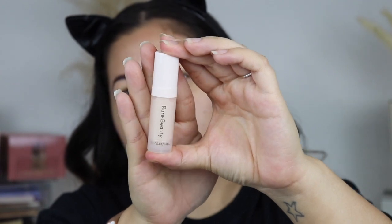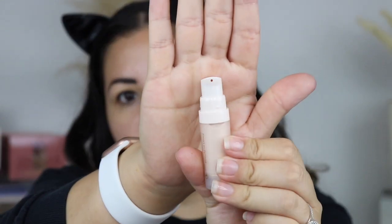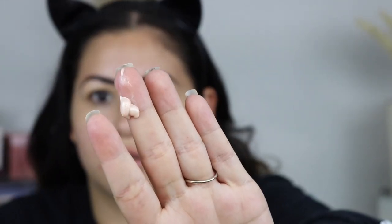I'm going to start by priming the face using the Rare Beauty Always an Optimist Illuminating Primer. You get a mini version — only 0.17 fluid ounces — not a full size, but it should be really nice, hydrating, dewy, and illuminating on the skin. I have some breakouts so just ignore them. I'm applying it with my fingers, and — oh yes — this is definitely a very illuminating, dewy primer. I'm going to let that sink into the skin.